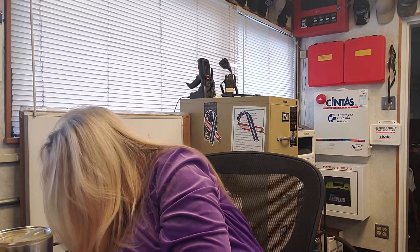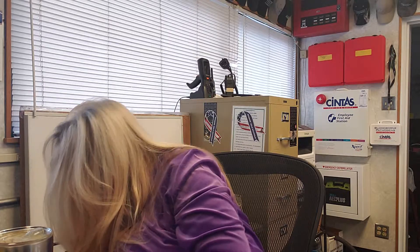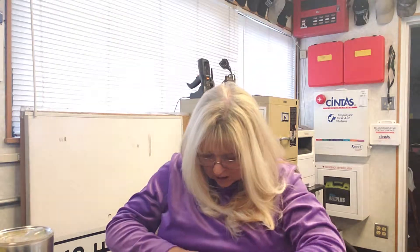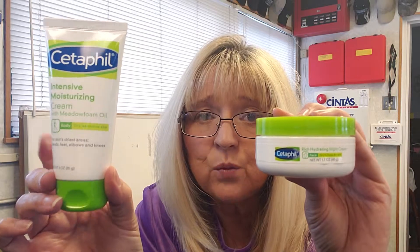I would recommend the regular Cetaphil Cream — not the lotion. Their lotion, in my opinion, is terrible. It just feels — pardon me for looking away, I was going to show you the lotion. I have a small bottle of lotion, at least I thought I did, but here it is. So the lotion is awful. But this is the Intensive Moisturizer Cream, and I would recommend this over the night cream. I have two big jars of the cream, and here in Utah sometimes our skin gets really dry, so I will use this.